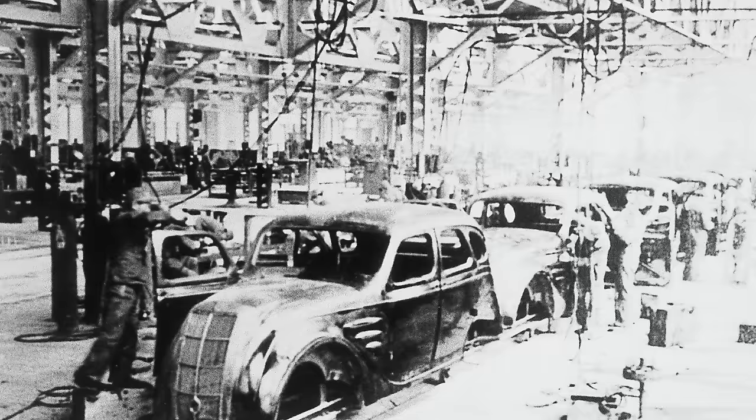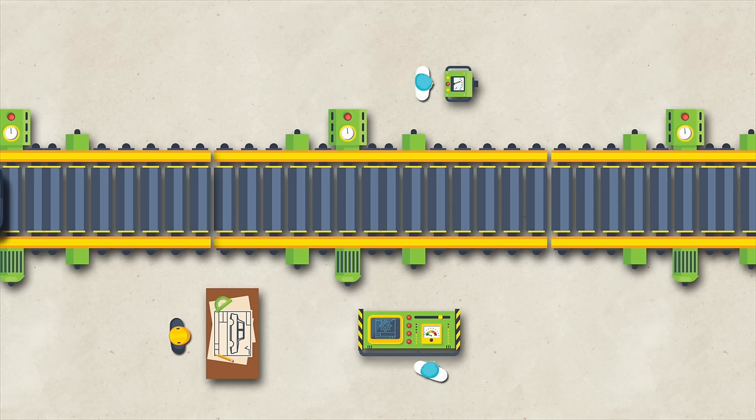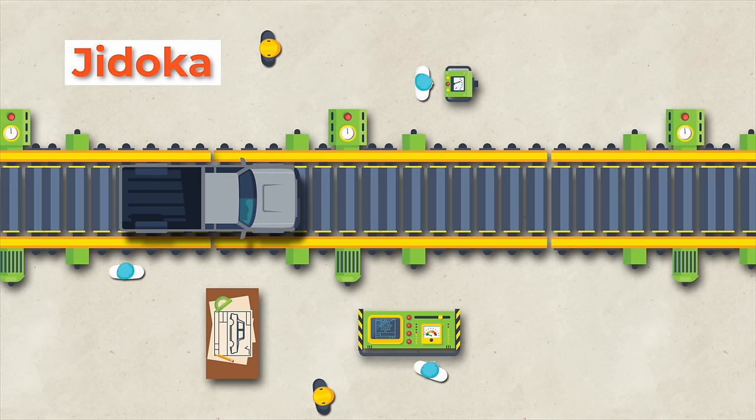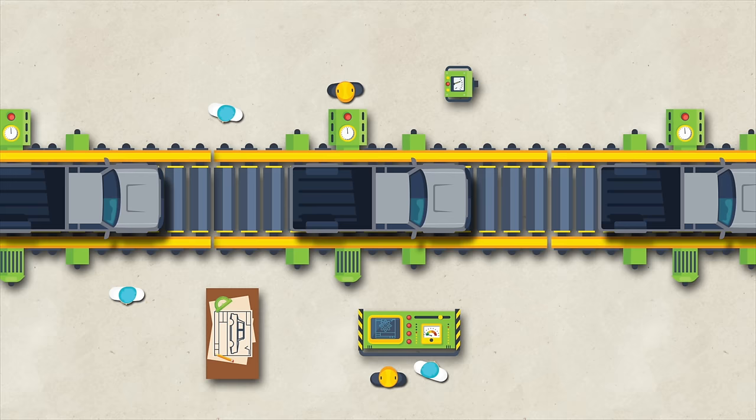Kichiro applies the Jidoka principle from his father's loom business to car manufacturing. His father Sakichi invented the Jidoka concept. Jidoka involves asking the five whys to find the root cause of a problem, then implementing a solution to prevent future recurrences. Here's how Jidoka works to fix any problem with a car — any mechanic can use it even today.